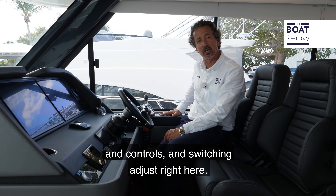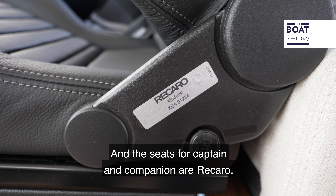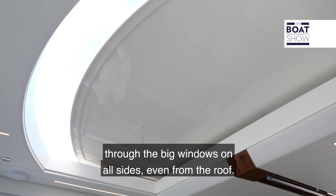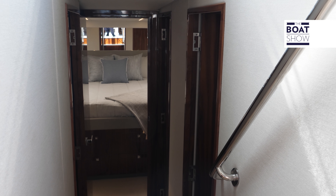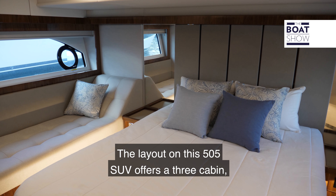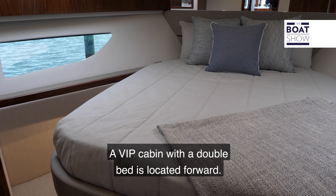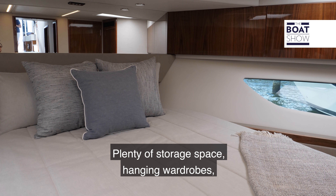Access into the saloon is through a stainless steel sliding door, and if we open up this window it'll transform it all into one ambience. As soon as we step into the saloon, to port we have the galley — it's fully equipped with a solid surface, sink, two-burner cooktop, and fridge and freezer in drawer style. There's also a conventional microwave oven and a dishwasher. On starboard, we have a large lounge with a drawer freezer that backs into the bow cap, opposite the galley.